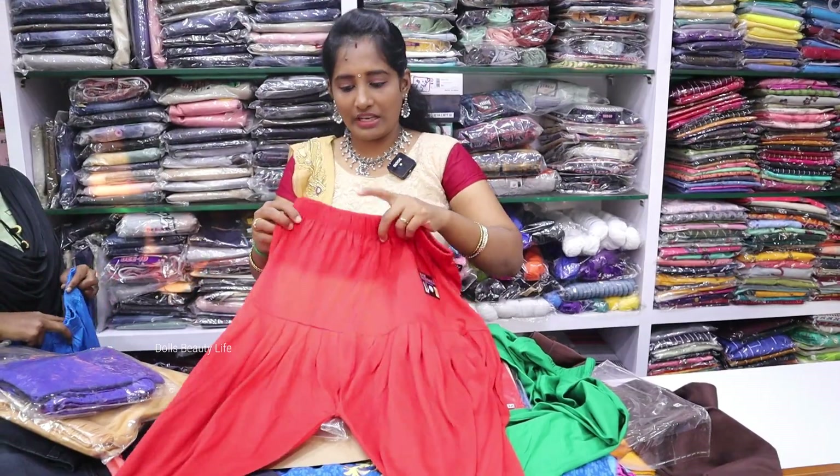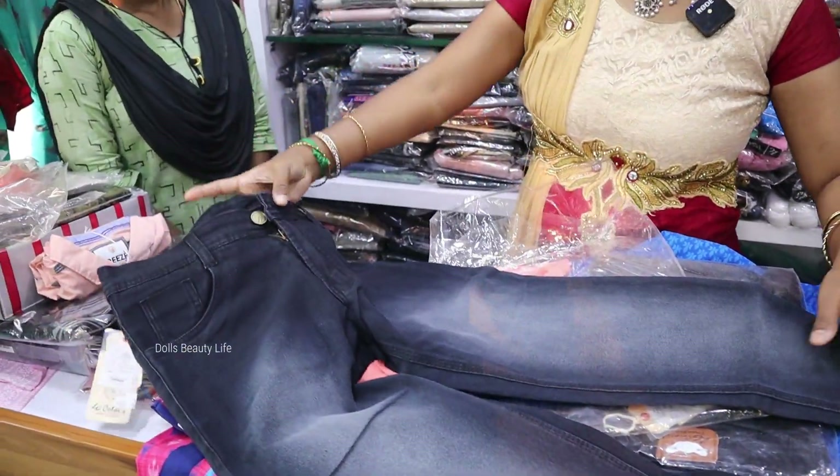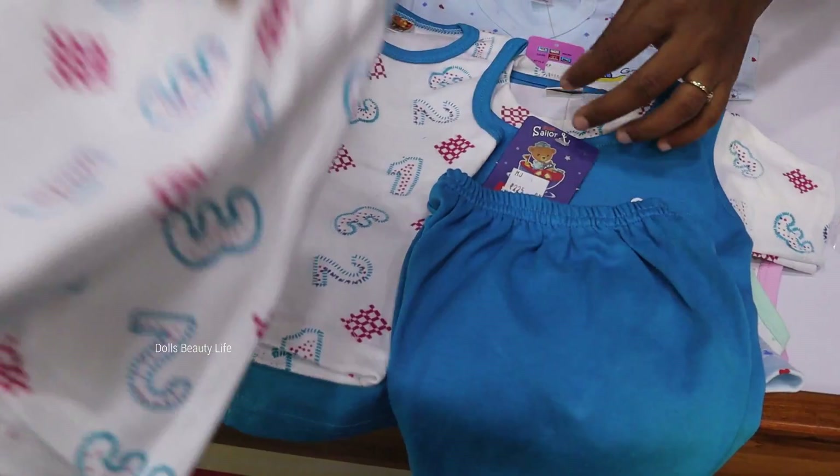Starting at 55 rupees, we have prices for leggings. You can purchase jeans and we have $2.25.